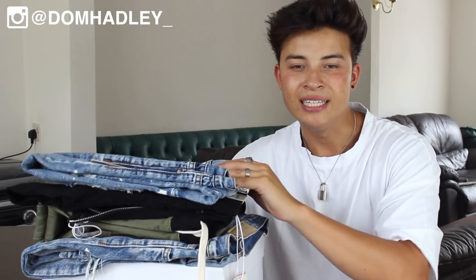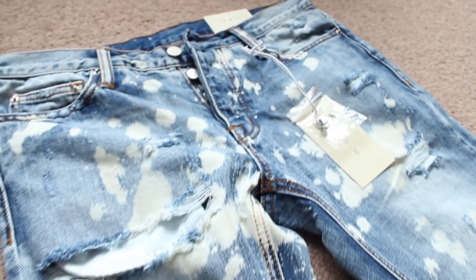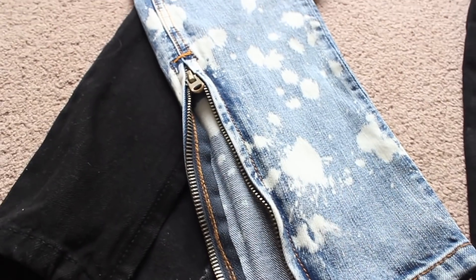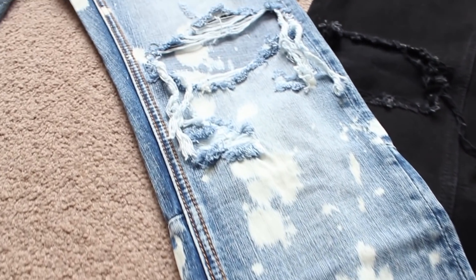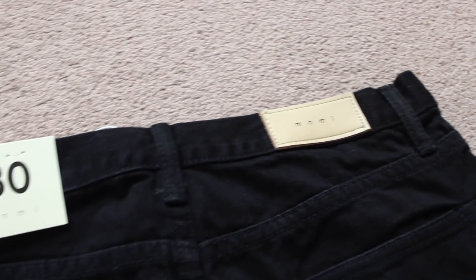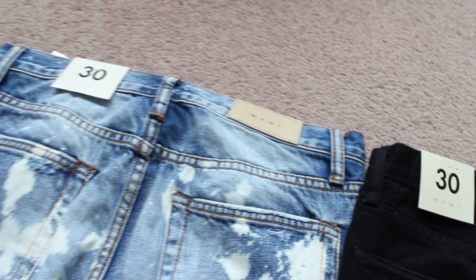These aren't actually the ones I ordered — I kind of messed up my order. The two denims I ordered, I had a typo error and accidentally put 30 waist instead of 32, so I've had to use the jeans from my previous video. That's basically why I'm doing a giveaway for one of these two pairs of denim right here.